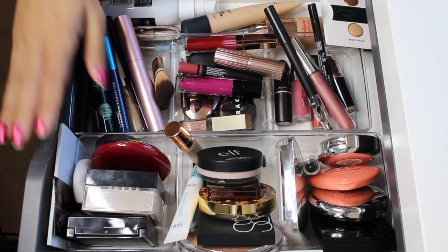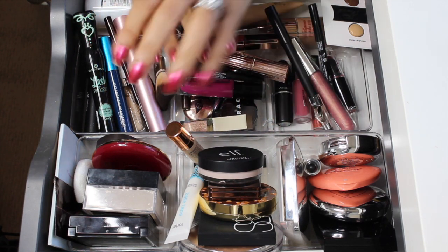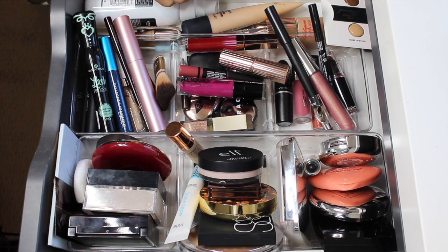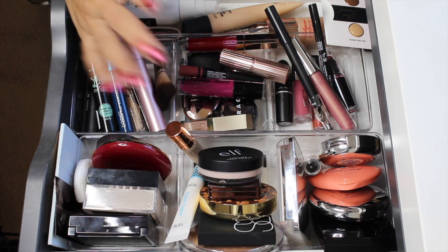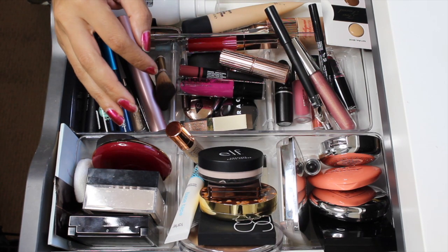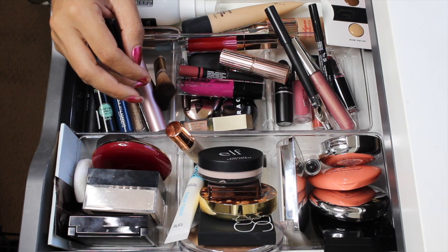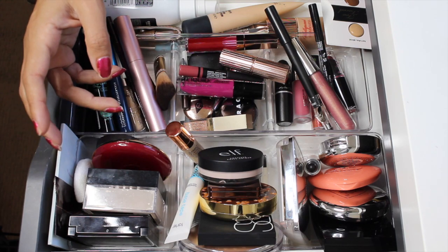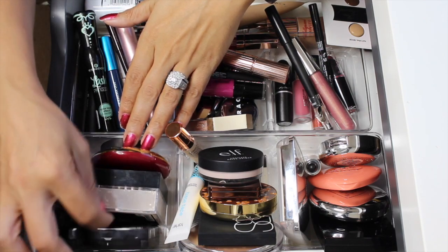Hi guys, welcome back to my channel. This video is going to be a shop my stash for the next two weeks. I didn't use everything that was in here — I haven't been wearing as much makeup since I've been really busy, but today I'm like, okay, I just need something to get my mind off things. I'll give you my thoughts on the products I used and pull the other stuff out, plus I have a couple declutters. Let's get started with powders.